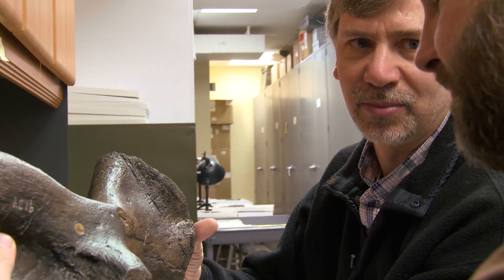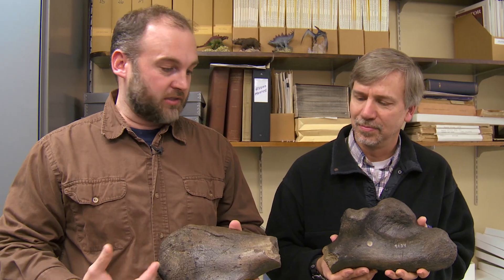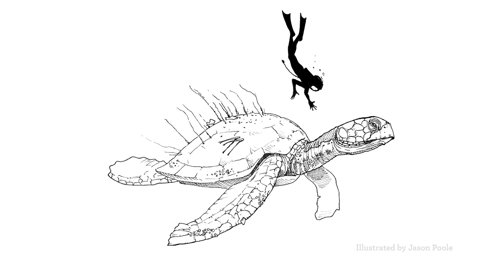So once we have the entire length of the humerus, we can actually calculate how big the turtle really was pretty accurately. And based on the size of this bone when it's put together, we know that this turtle was about 10 feet from tip to tail.